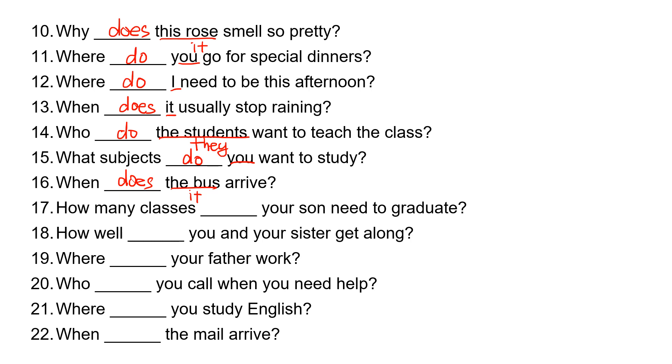Number seventeen: how many classes, blank, your son need to graduate? 'Your son' is 'he,' so he takes 'does.' How many classes does your son need to graduate?